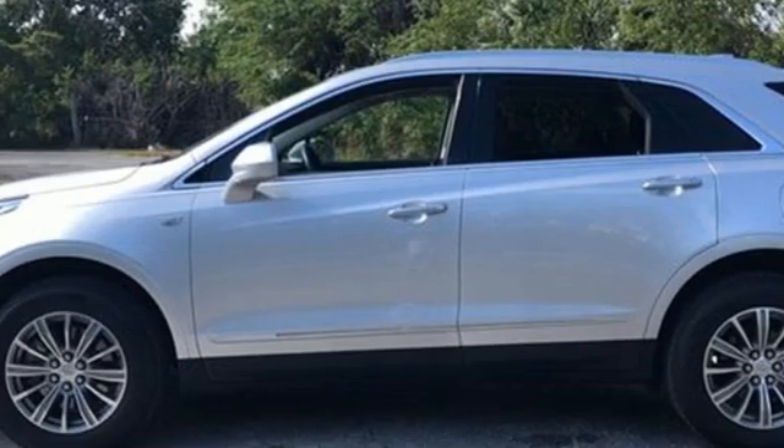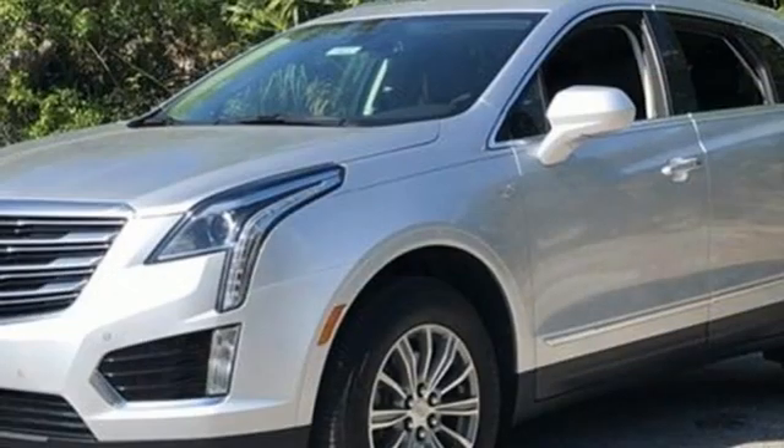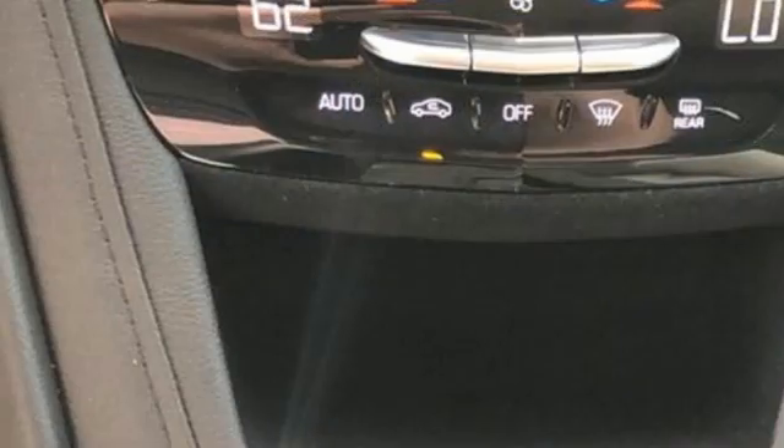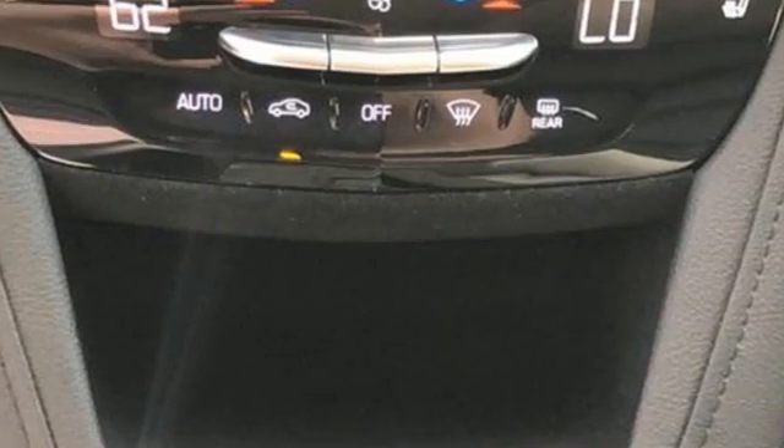Streaming audio, memory exterior door mirror settings, dual zone climate control, front and rear parking sensors, and a refrigerated box located in the glove box.